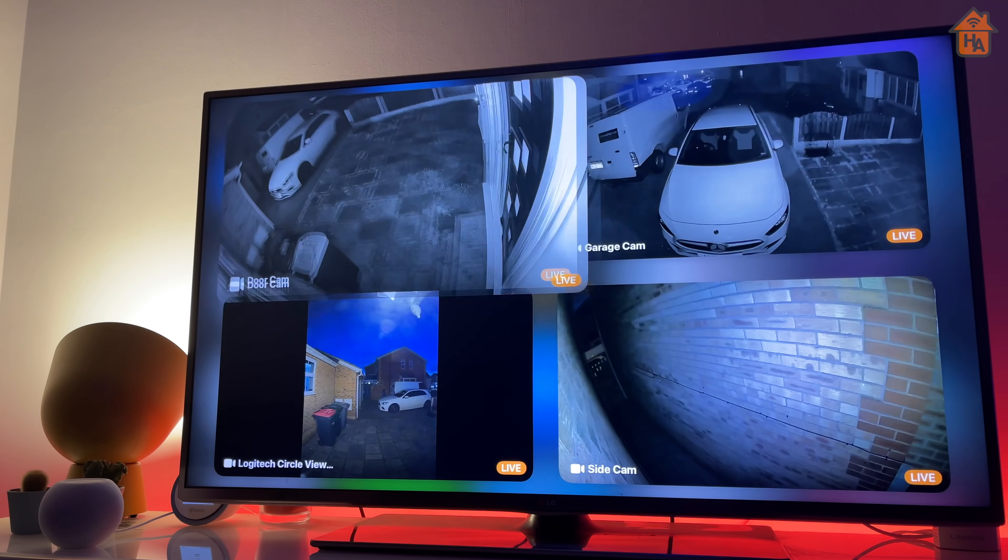I'm hoping Apple expands these notifications to motion detection, particularly with HomeKit cameras — so if you're watching content on your Apple TV, a notification may pop up to say motion has been detected outside or a person has been detected outside. This is something I've talked about in a previous video, so hopefully Apple opens this up in future betas.